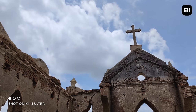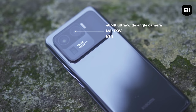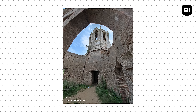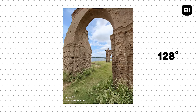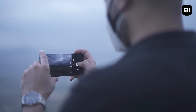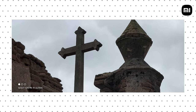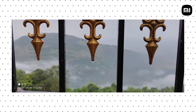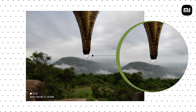Next up is the 48 megapixel ultra-wide angle camera that can capture dramatic-looking landscapes thanks to its 128-degree field of view. The color profile is practically the same as the primary camera, so you feel like you're using one camera with a variable zoom range. The dynamic range is also very impressive. The ultra-wide angle camera also has face detection autofocus and even doubles up as a macro camera.